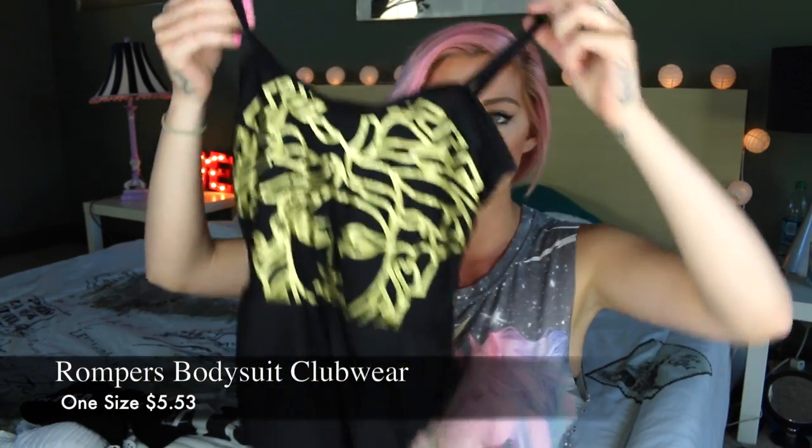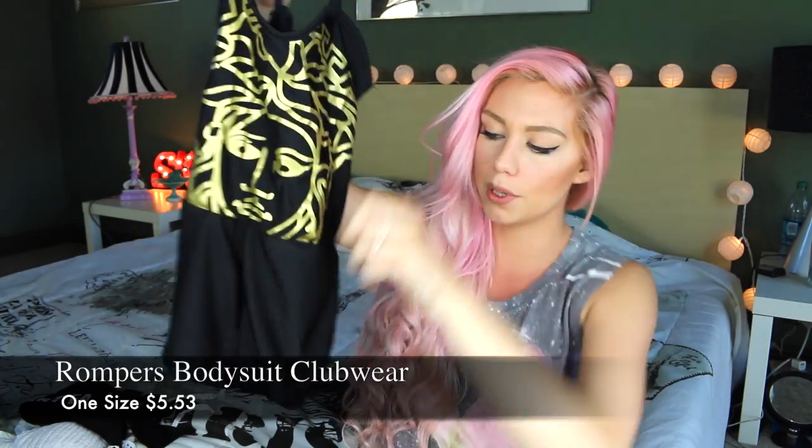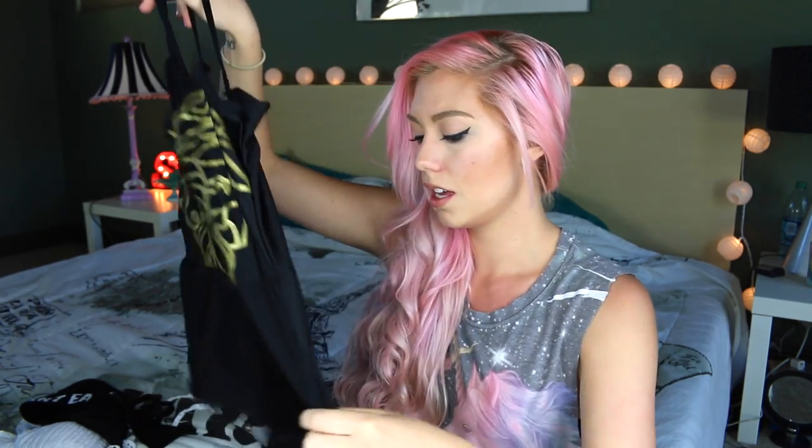So when I first unpackaged this — this is a romper — I looked at it and I was like, how in the world am I gonna fit into this? It looks like it would be for a child, like a baby. But luckily when I tried it on, it stretched.